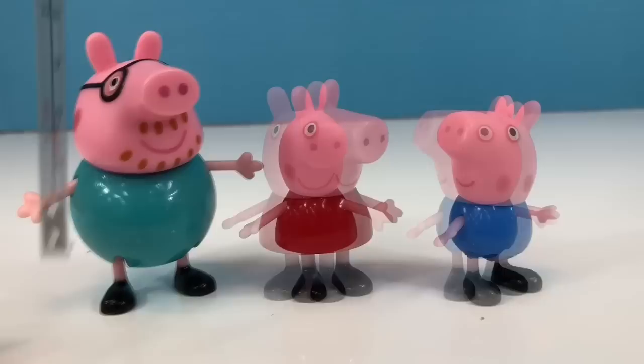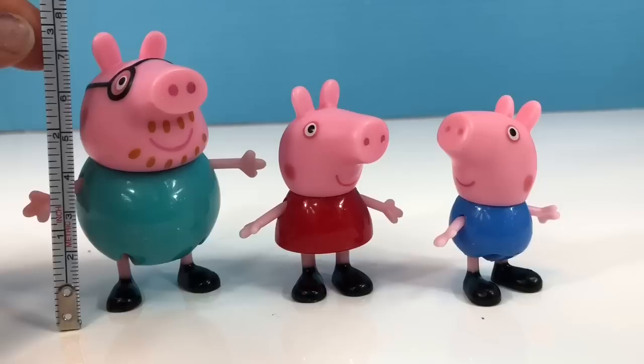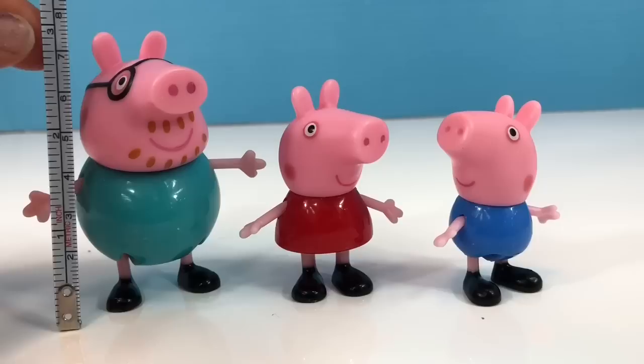Now let's measure Daddy Pig. Daddy Pig is just under 3 inches. Do you see the line by the three? It's just above his ear.